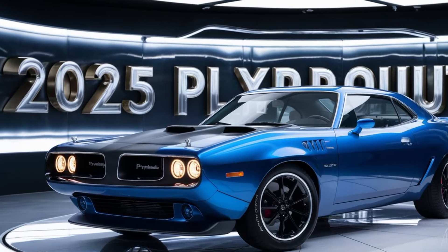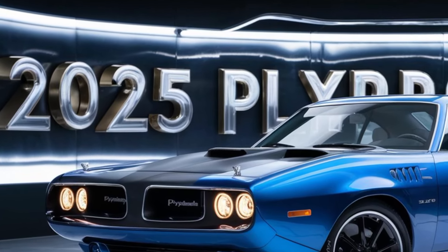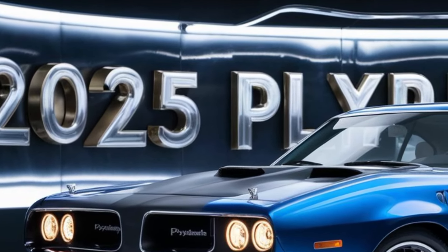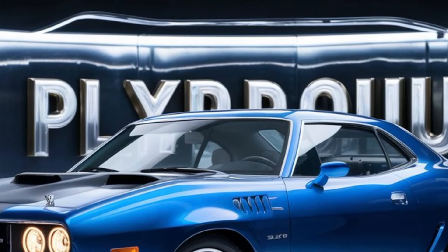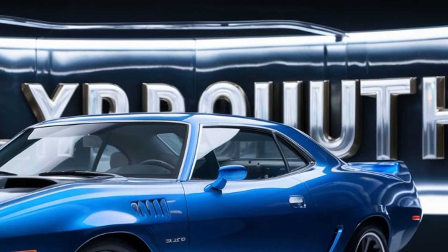Hey everyone, welcome back to the channel. Today we have our in-depth review of the all-new 2025 Plymouth Barracuda. This futuristic car combines nostalgia with cutting-edge technology, bringing a classic nameplate back to life with a modern twist.